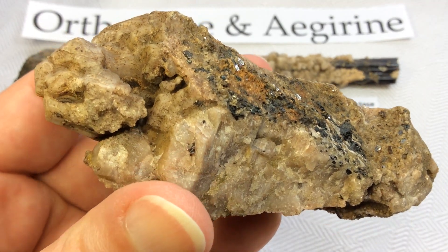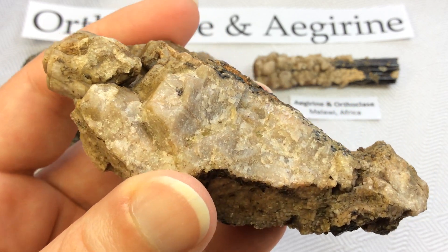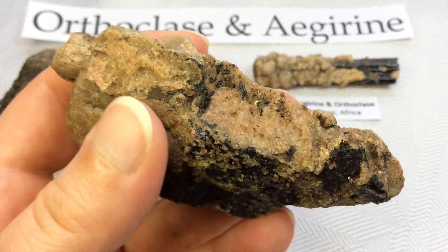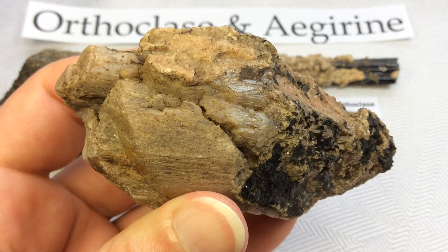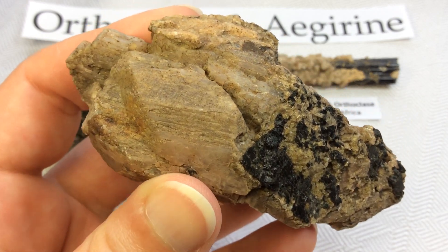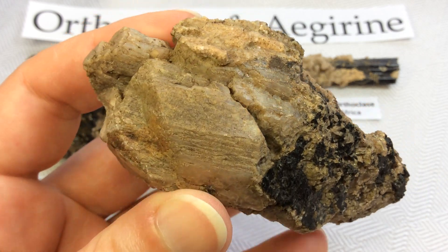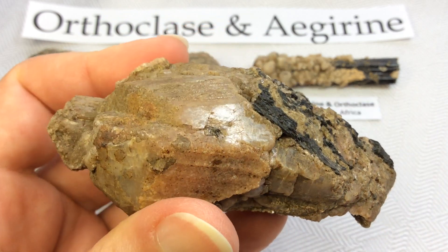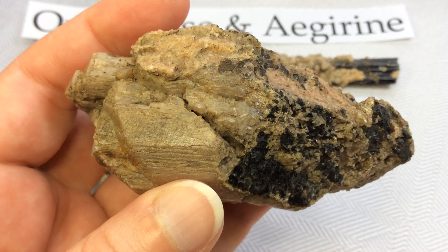I absolutely love this specimen, but I can tell you I've seen some recent ones coming out of this location this year that are even translucent and really nicely shaped. It seems like we're finding nicer and nicer orthoclase crystals at that location — very exciting, because I really love these brown crystals. They're gorgeous, absolutely gorgeous.